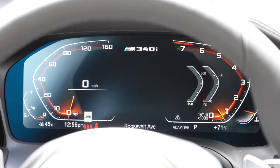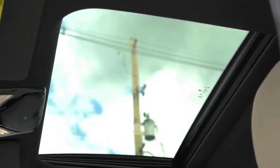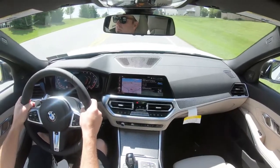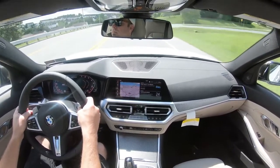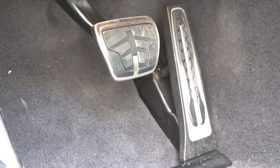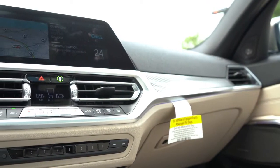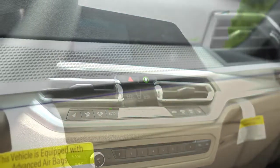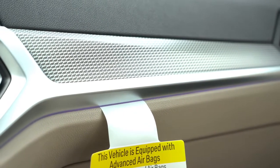For overall interior quality: there's a standard power moonroof that's deeper than usual — not panoramic, but almost. Universal garage door openers for up to three doors are just under the rearview mirror. Standard features include an anthracite headliner and M-specific aluminum foot pedals. Several interior trim options are available — aluminum (what we have today), ash gray wood, oak wood, maple wood, and more. I like the two-tone interior with a black top and tan bottom.